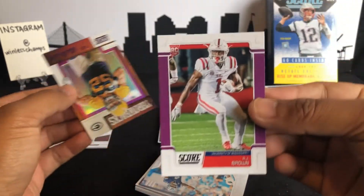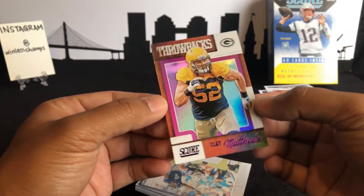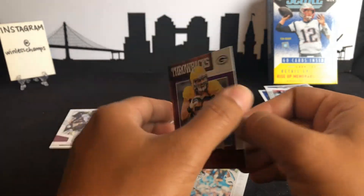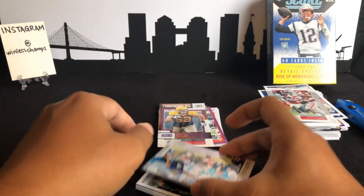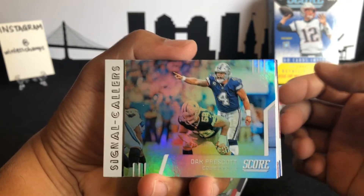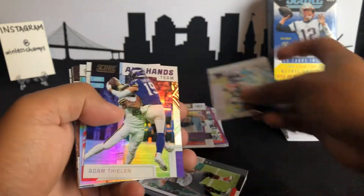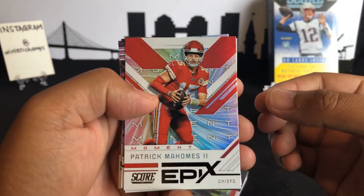AJ Brown rookie — okay! Got a nice little shimmer here, throwback Clay Matthews insert. Nice little shimmer again — Dak Prescott. They got some shimmer in these cards. And ooh, we got a little Patrick Mahomes action here!